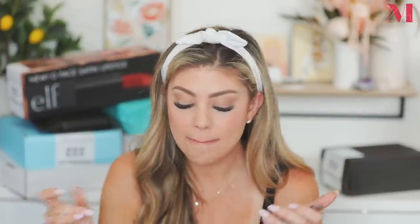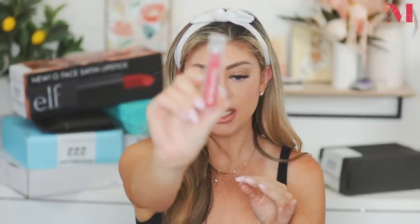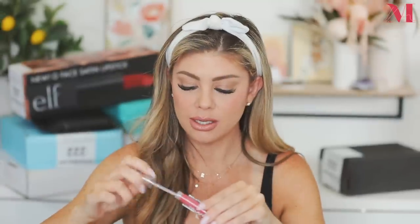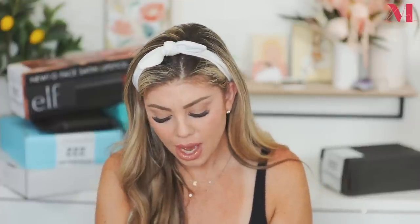Next up we have the Milky Lip Jelly in Coconut — this is so pigmented! I'm excited for that. Then we've got the Lip Jelly in 'Chill,' which is a clear one. It's very smooth — no stickiness, it just glides right on and it's a really pretty gloss. Then we have a multi-liner in 'Fill Me In' — oh my god, it's like the perfect lip liner. It's a perfect pinky nude, muted rose, like your lip color but better.